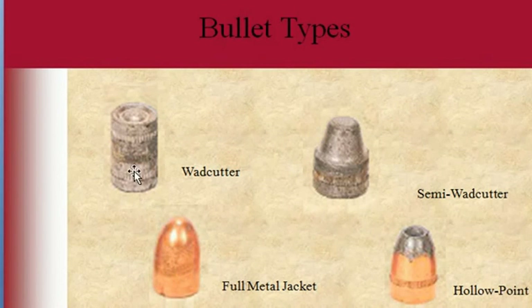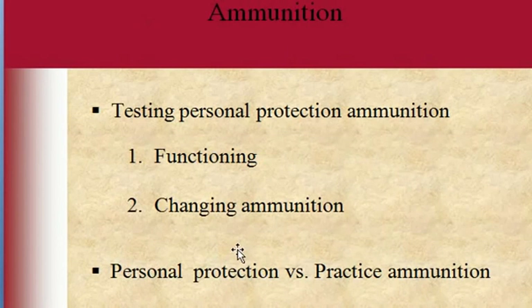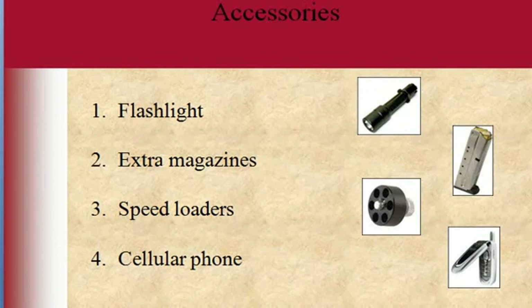Full metal jackets, wad cutters, and semi-wad cutters are more like practice ammunition. Hollow points and specialized types are more defensive ammunition. You'll probably have to fire at least one box — about 20 rounds — of your personal protection ammunition to make sure it functions in your gun. Practice a lot and be good with it. You can also use slightly hotter ammunition in practice to train your hands with the gun, and check out my aiming and shooting video for more help.